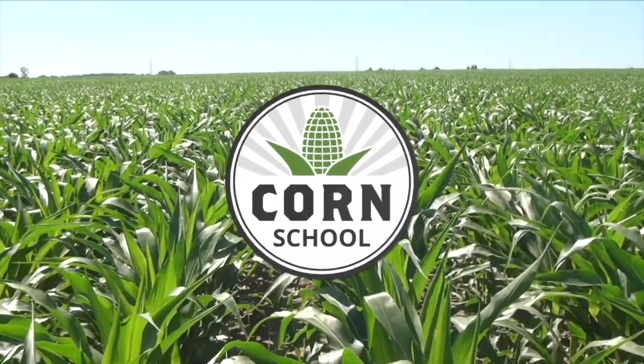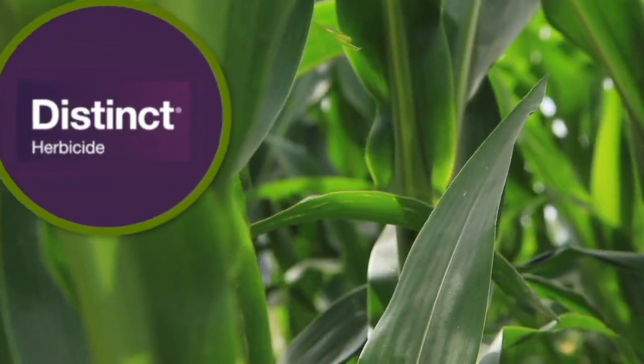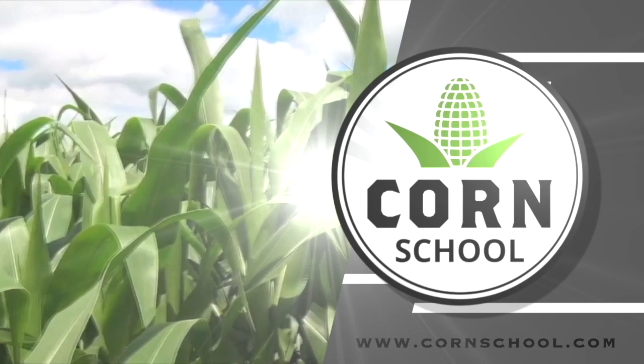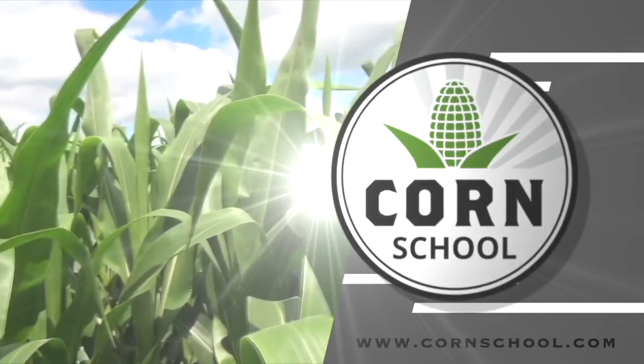Corn School on RealAgriculture.com is brought to you by Distinct Herbicide and Pride Seeds. Kara Oosteros here with RealAgriculture.com. We are back with another Corn School episode, and I have here with me Sarah Medlinger, who is the market development agronomist with Pride Seeds.